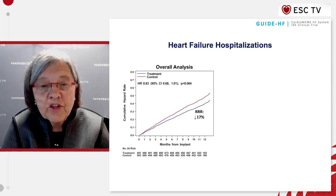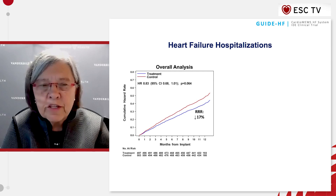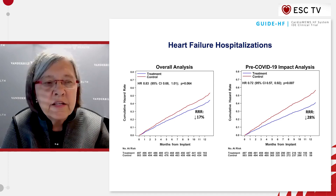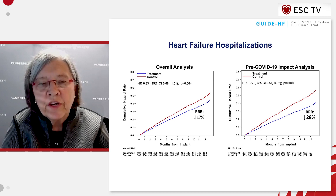Heart failure hospitalizations were reduced in the overall study by 17%, which just missed statistical significance. However, in the pre-COVID analysis, there was a highly statistically significant 28% reduction in heart failure hospitalizations, exactly the same as occurred in the previous CHAMPION trial.